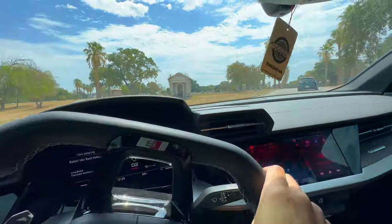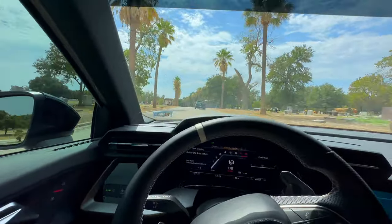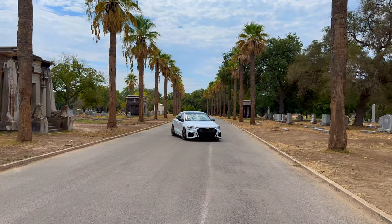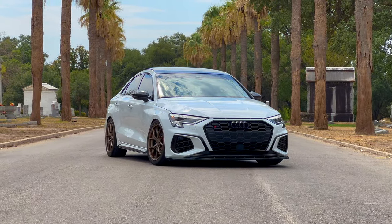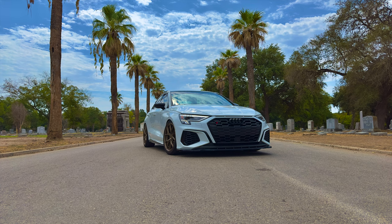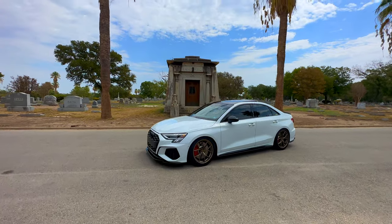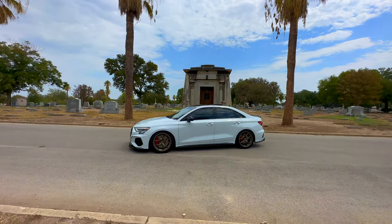We just rolled up to a cemetery — apparently there are some good spots here for pictures. This right here looks sick, damn. Let's see what we can get. This would be a nice spot. Got some good shots here, hopefully I'll have them edited by the time I edit this video and I'll toss them in on top.